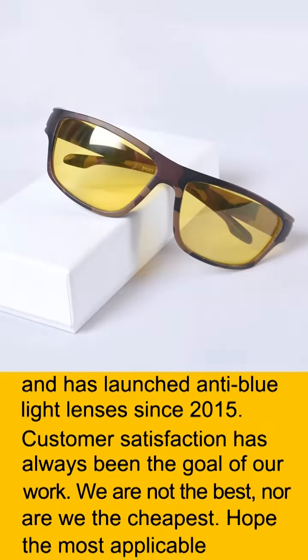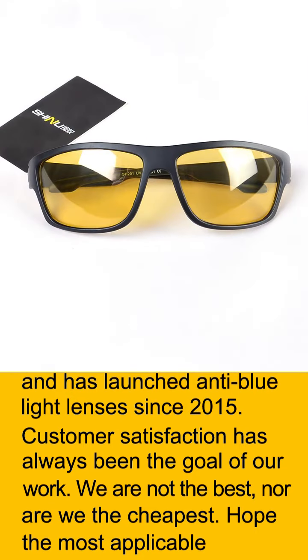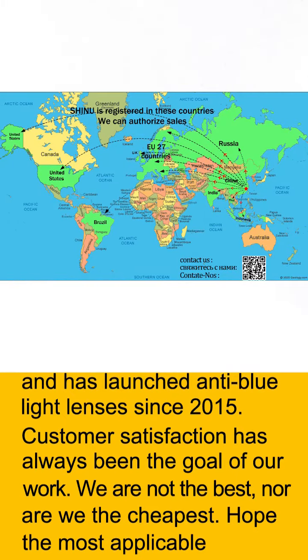The Schnu brand is registered and sold in nearly 40 countries and has offered anti-blue light lenses since 2015. Customer satisfaction has always been the goal of our work. We are not the best, nor are we the cheapest — but we hope to be the most applicable.